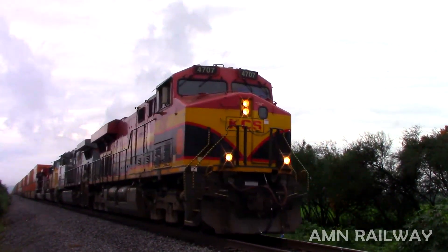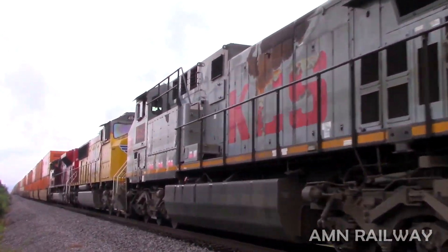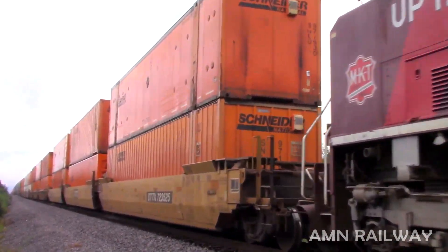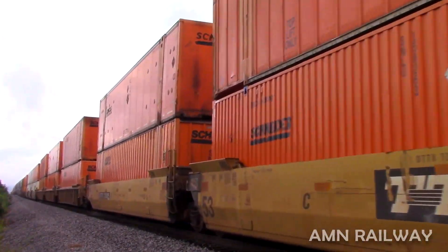For the sixth locomotive we have the UP 1988, again a locomotive with a unique paint scheme. This one also belongs to Union Pacific, and without a doubt, even though I didn't see it leading a train, it is also worthy of being in this category.